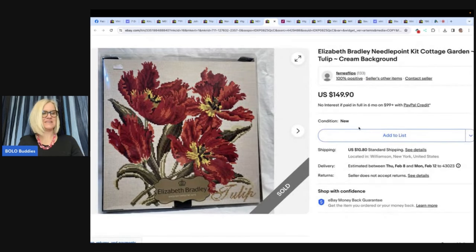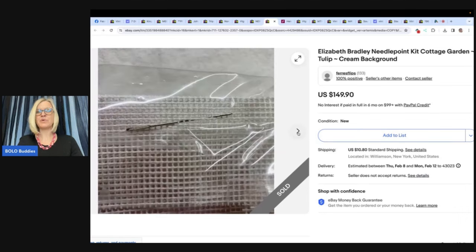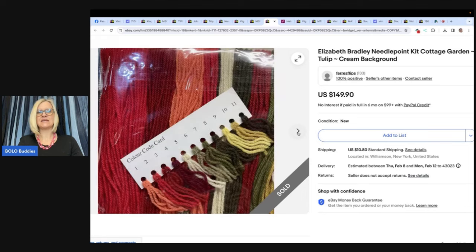Got this at an estate sale for $20, listed it at 8 a.m. and sold in less than 12 hours for full asking price of $149.90 plus shipping. She looked at comps but couldn't find one with the tulips, so she posted what she thought was reasonable — and it sold in 12 hours, so she probably could have gotten more. Elizabeth Bradley Needlepoint Kit Cottage Garden. Some of these kits can go for big money — definitely look them up.